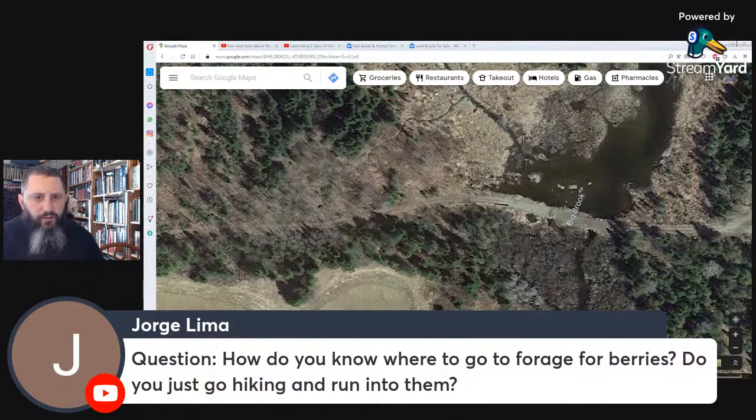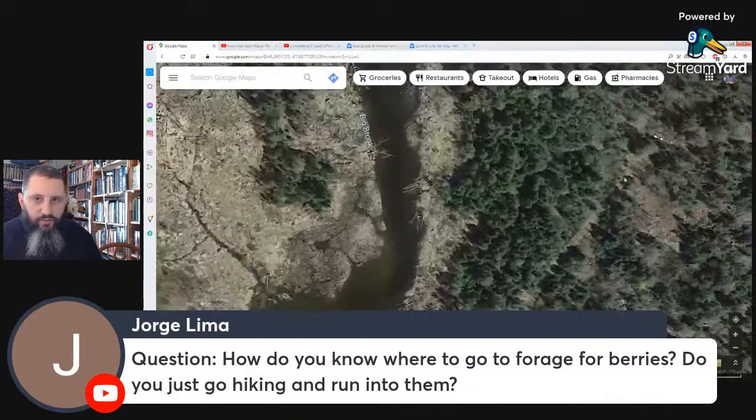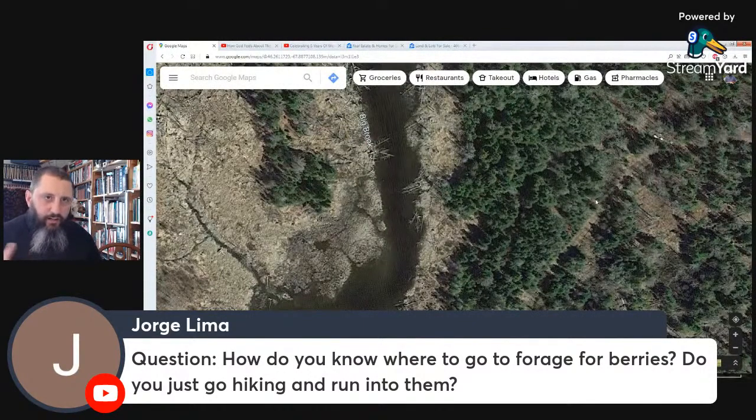How do you know where to forage for berries — do you just go hiking and run into them? Yes, but you have to understand where different berries grow. You're not going to find red raspberries in swampy areas. Down in the darker, damper areas on our property there were cloudberries — that's the area they like. Certain berries grow in certain areas; you can learn to find them.